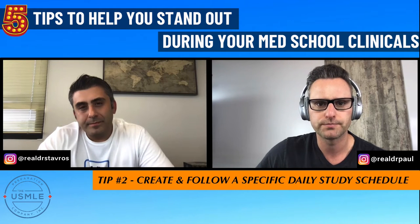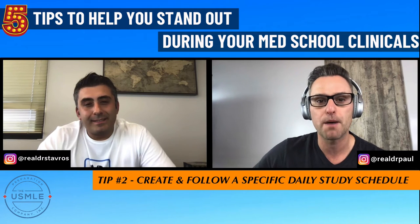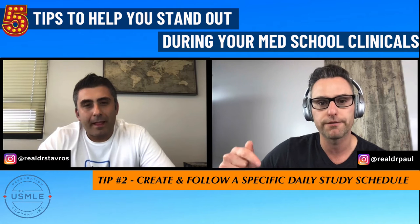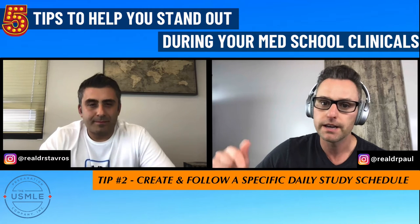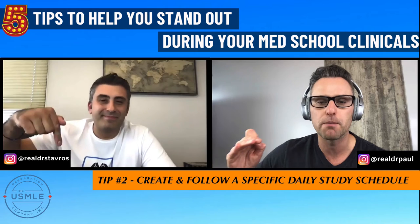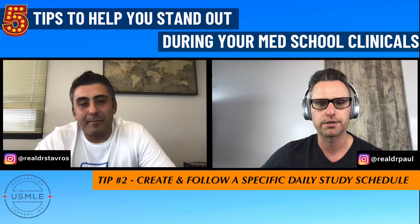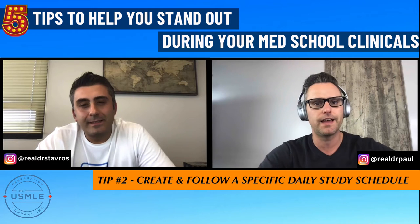To go into more detail about how to prepare properly for CK during your clinicals, we have a link below to our free webinar where we talk about the ten most common challenges med students are facing. Click the link below and we'll walk you through step-by-step how to master your Step 1 prep, your CK prep, and everything else.